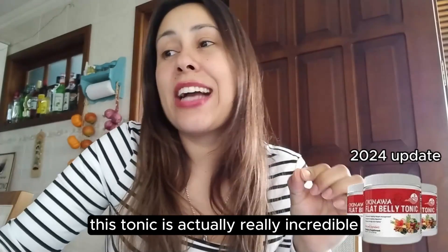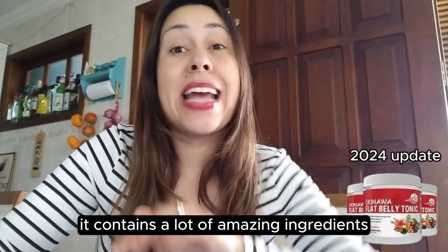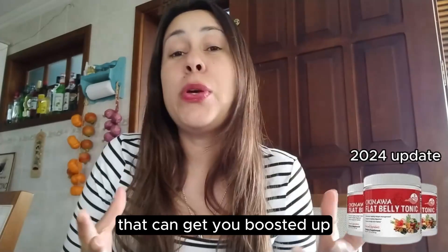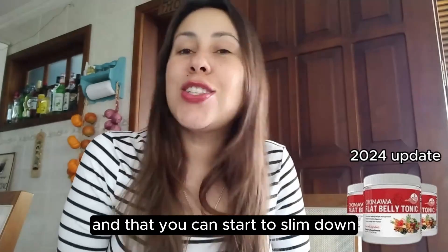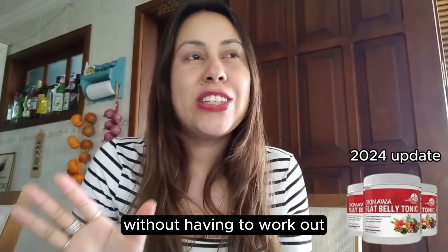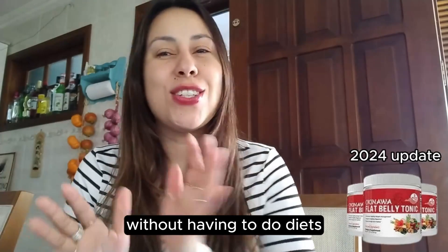This tonic is actually really incredible. It contains a lot of amazing ingredients that can get you boosted up, that can help your metabolism out, and you can start to slim down without having to work out, without having to do diets.